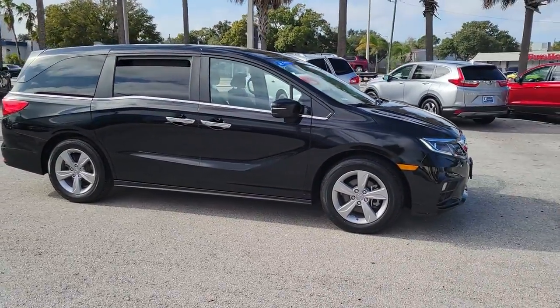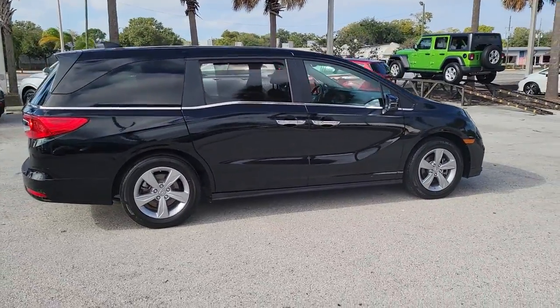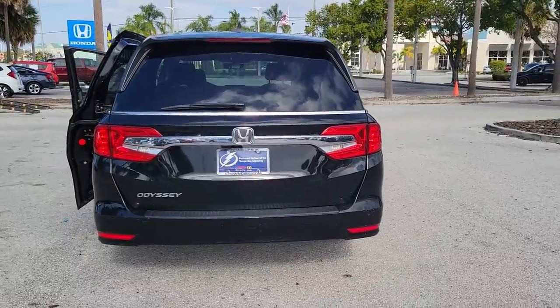Introducing the 2019 Honda Odyssey. With less than 30,000 miles on the odometer, this vehicle stands out from the rest. You'll feel safe and relaxed on every excursion in this comfortable and stylish Odyssey.